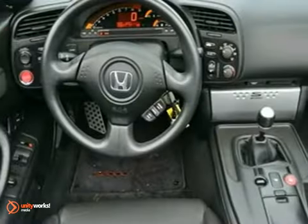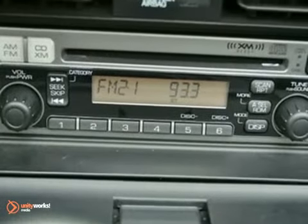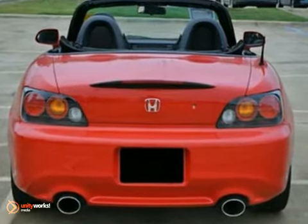You'll also appreciate the keyless entry and leather trim as you turn heads on a summer cruise. Even after years on the market, this is one of the most rigid roadsters you can buy.